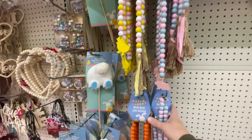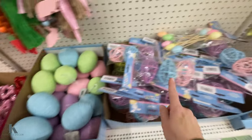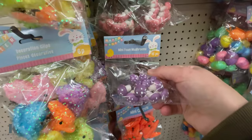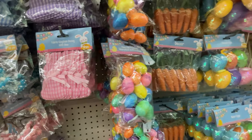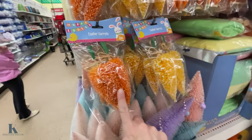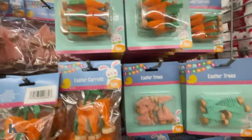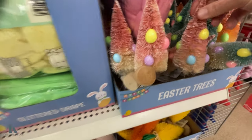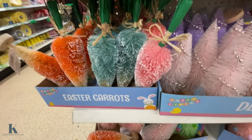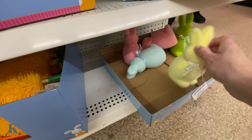They got some Easter stuff out already too. Just cute little beads. Got these fun little eggs, these little chickies, carrots. Looks like little mushrooms. So they have a little bit of those out. Look at these little carrot trees — these are new, I haven't seen those before. And they have the tiny ones. These ones are adorable — very pretty, pastel ones. And these cute colorful bunnies.